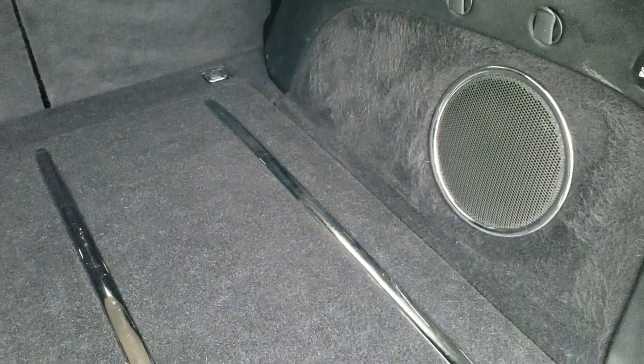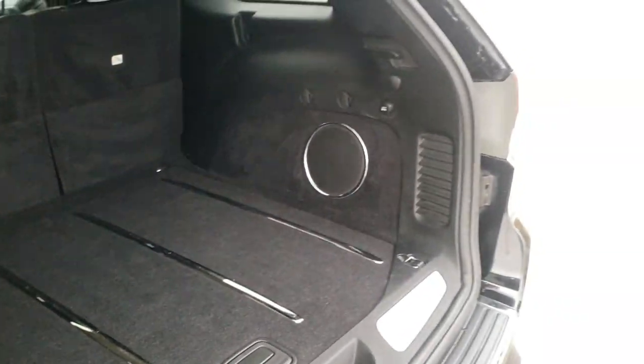It comes with the factory subwoofer, and you do get a spare tire and jack tools underneath. Those seats fold down for extra storage. To get the gate down you press the button — it will beep at you three times and then begin its descent.